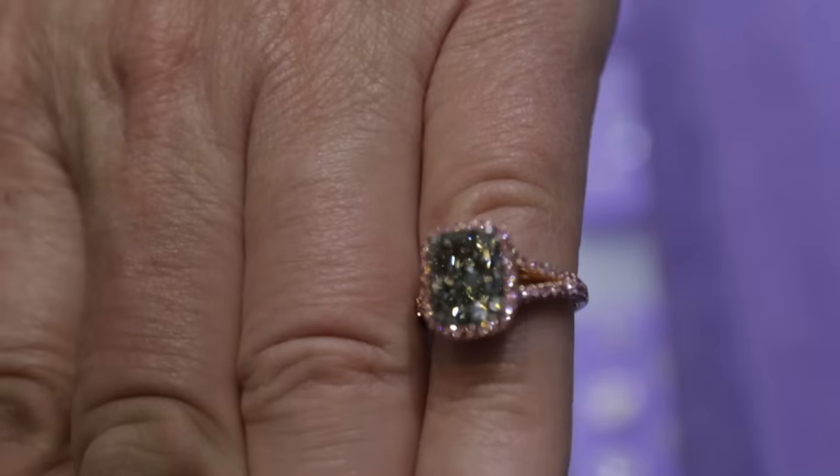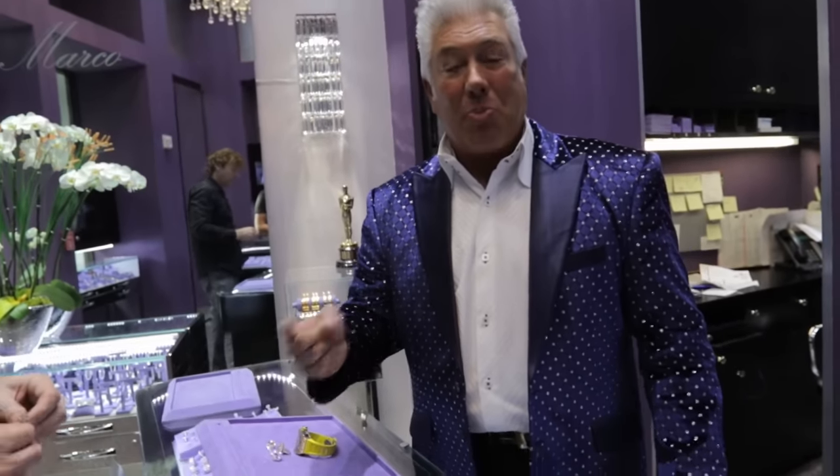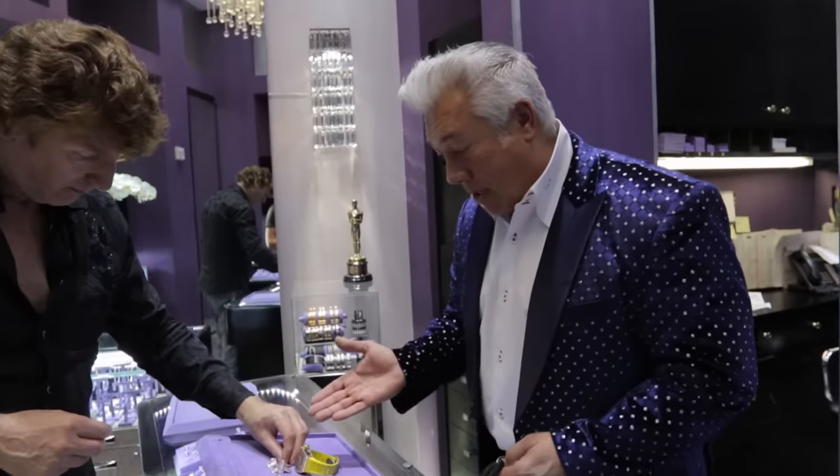A lot of times with natural colored diamonds you have secondary colors. So in this case, a green would have yellow, brown, or gray in it. This on the GIA cert says straight green — no secondary colors. Like with pink diamonds, you can have orangey pink, purplish pink, brownish pink, pinkish brown, pinkish orange, pinkish purple. The most expensive would be straight pink. These are straight pinks. Straight green. No secondary colors.